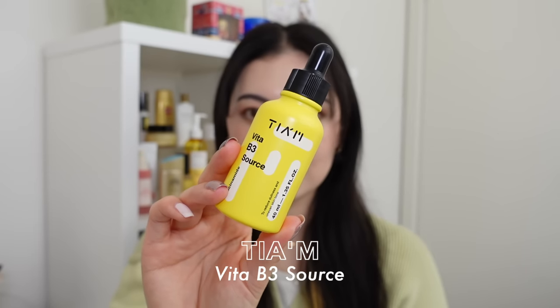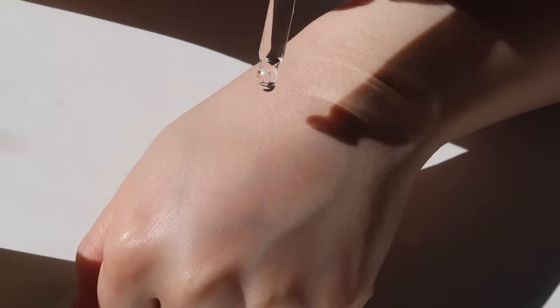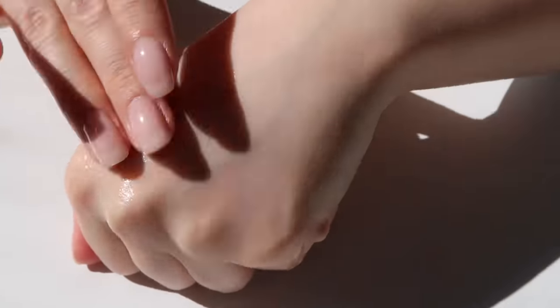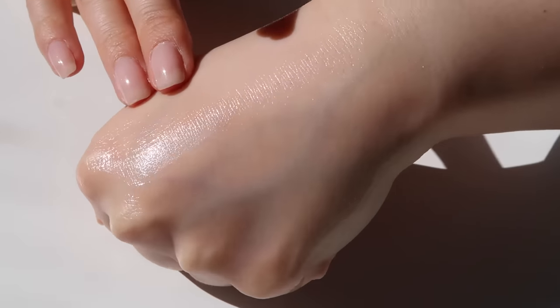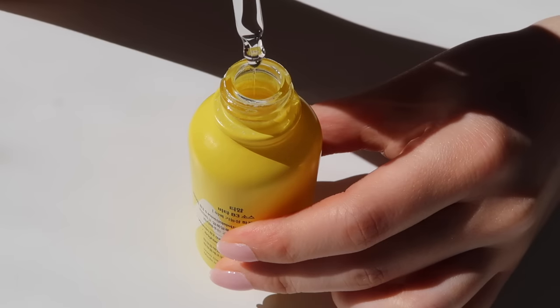Now for serums — it's definitely a little harder to find good serums under $20, but here are two I recommend. First is the TM Vita B3 Sauce, which sells for $18 US for 40ml on their official site. Everyone loves niacinamide for its many benefits: evening out skin tone, brightening, fighting acne, improving the appearance of pores and fine lines, and regulating oil. It's definitely an ingredient that has risen to the top in skincare in recent years, but it can be hard to find an affordable niacinamide serum with an elegant texture.